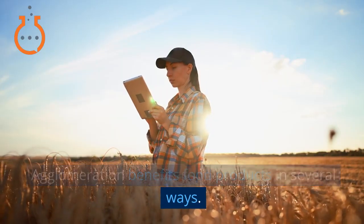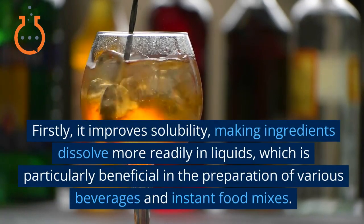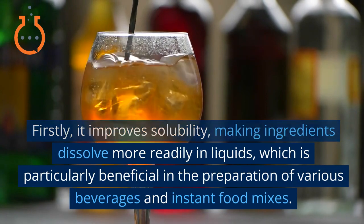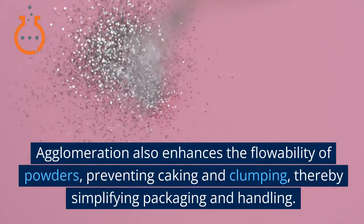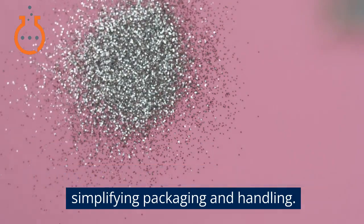Agglomeration benefits food products in several ways. Firstly, it improves solubility, making ingredients dissolve more readily in liquids, which is particularly beneficial in the preparation of various beverages and instant food mixes. Agglomeration also enhances the flowability of powders, preventing caking and clumping, thereby simplifying packaging and handling.